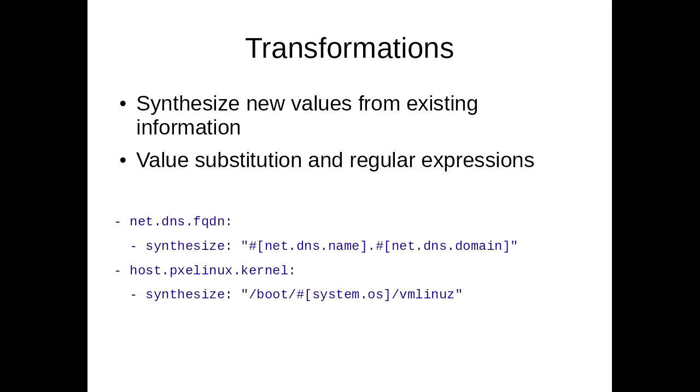To enable us not to repeat ourselves, we have a transformation system on our YAML keys. For example, as you can see here, we don't store the fully qualified domain name explicitly. We store the host name and the DNS domain separately, and then we have a synthesized key that concatenates those. And we have a couple of different ways of doing this and regular expressions to pull out different parts of data.